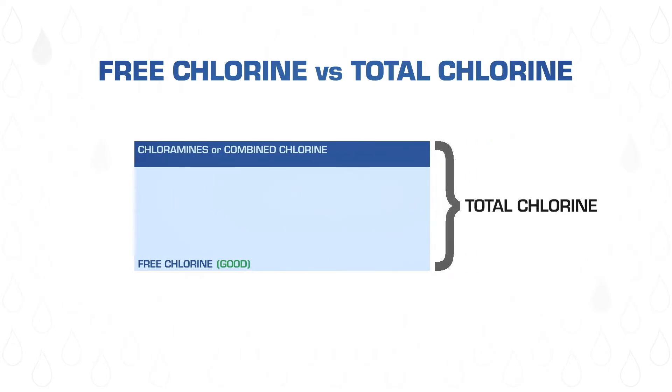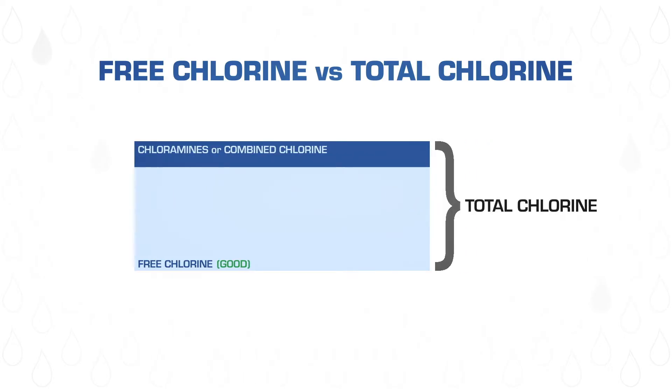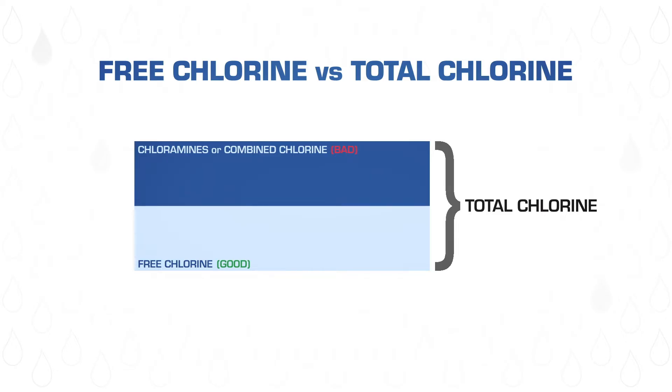When the free chlorine is used up, it turns into chloramines, also called combined chlorine. We call this the bad chlorine. These chloramines use up the free chlorine very rapidly. Often when swimmers complain of a strong chlorine smell or that their eyes are burning, it's most likely the presence of chloramines.